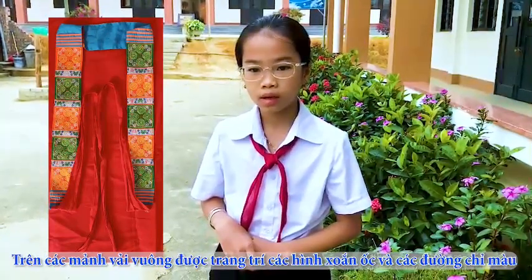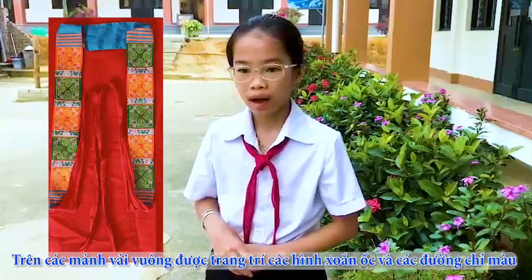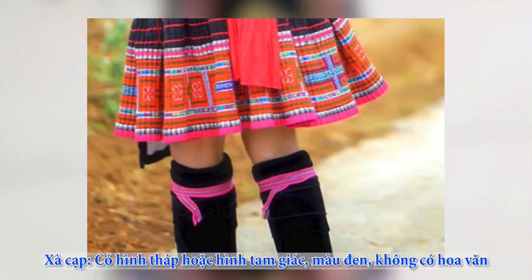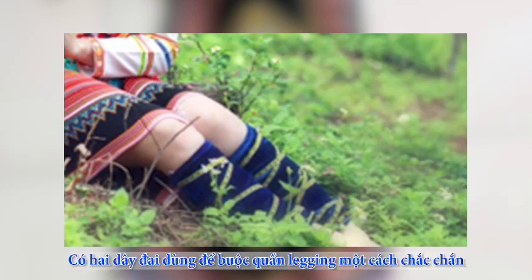The square pieces of fabric are decorated with spiral and colored threads. Leggings have a tower or triangle shape, black with no pattern. Leggings are used during daily work and festivals, and are strapped to tie them securely.